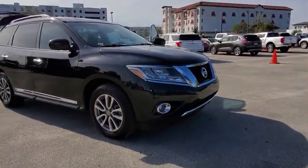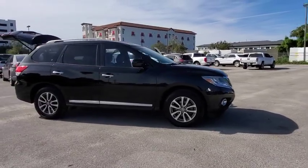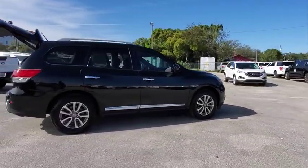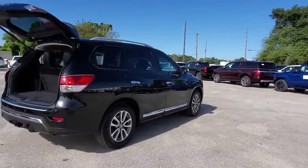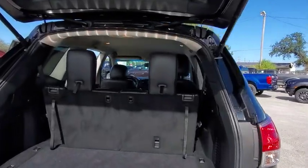We are pleased to show you the 2015 Nissan Pathfinder. The Pathfinder has a premium interior with three rows of seating for up to seven passengers, as well as versatile seating and cargo configurations. This SUV appeals to both truck lovers and car lovers.